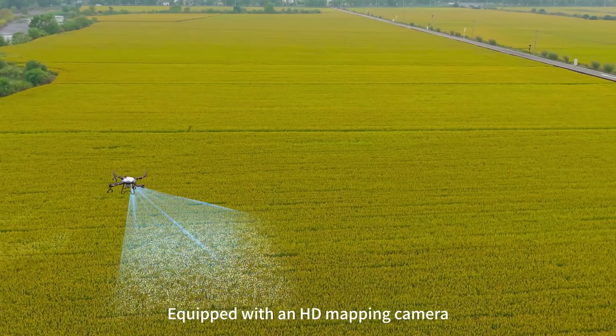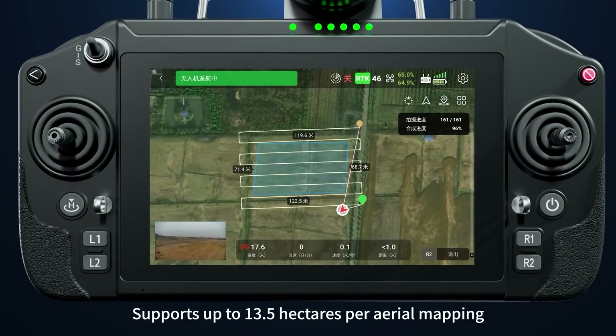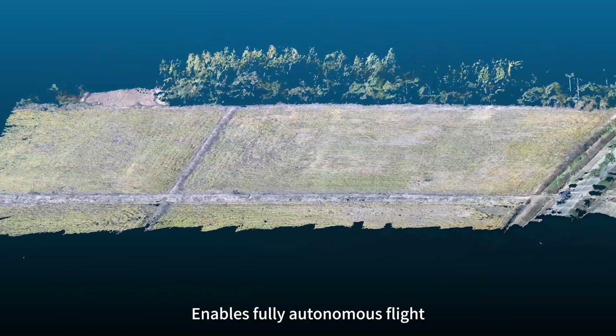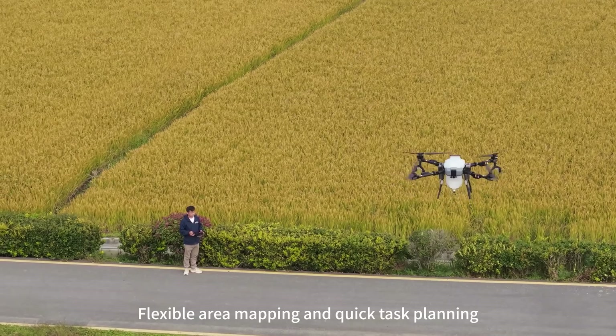Equipped with an HD mapping camera for real-time mapping, supporting up to 13.5 hectares per aerial mapping session. Enables fully autonomous flight for high precision image capture, flexible area mapping, and quick task planning.